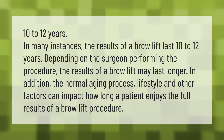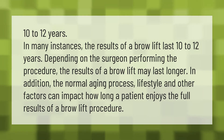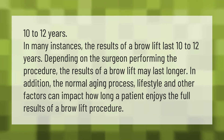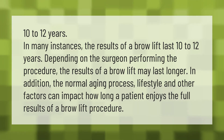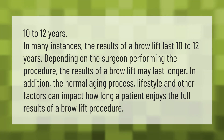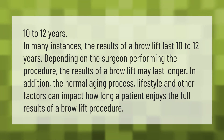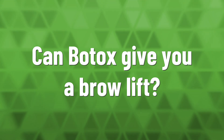In many instances, the results of a brow lift last 10 to 12 years, depending on the surgeon performing the procedure. The results may last longer in some cases. In addition, the normal aging process, lifestyle, and other factors can impact how long a patient enjoys the full results of a brow lift procedure.